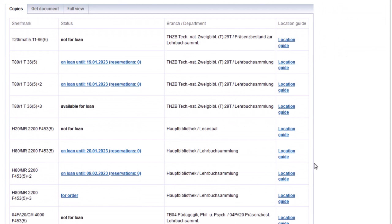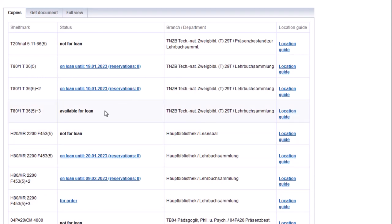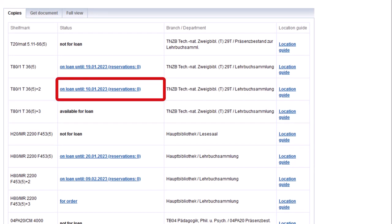Loanable and available copies at your library of choice will be shown as available for loan. The book's individual shelf mark corresponds to the book's exact place on the bookshelf. Here you can also see which copies are currently on loan, their current due dates, and existing reservations already placed on specific copies.